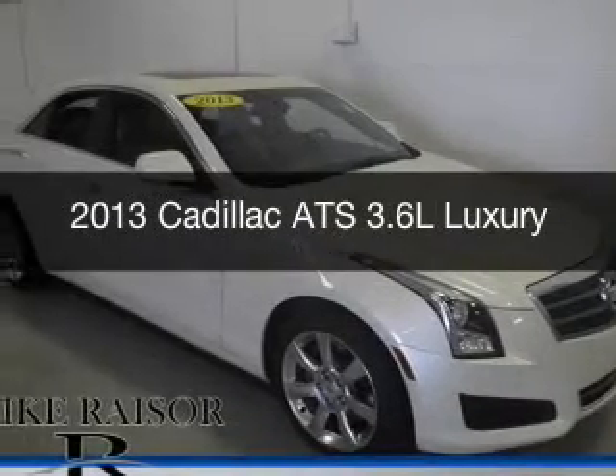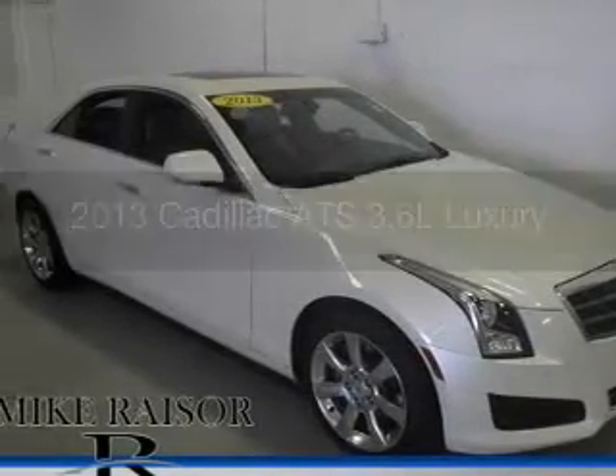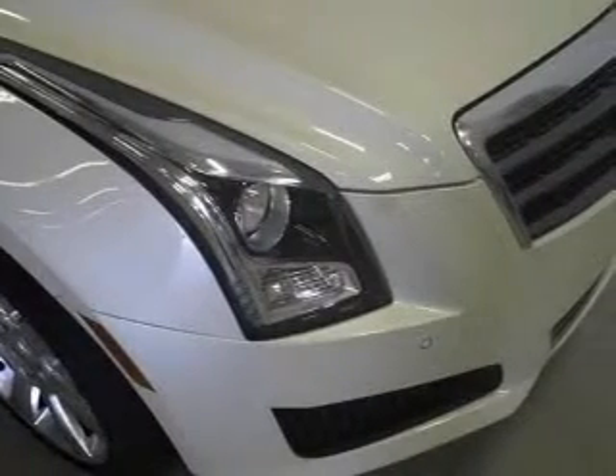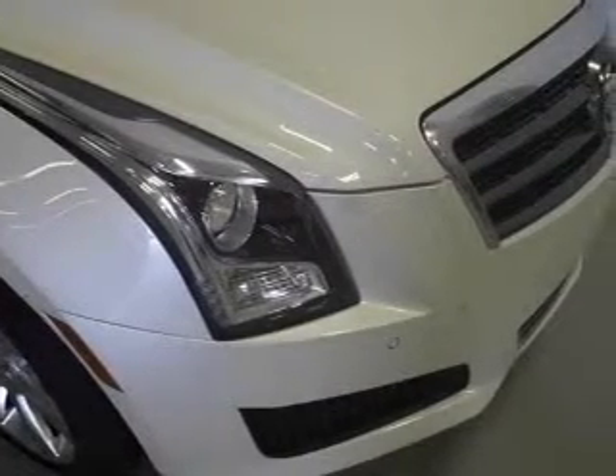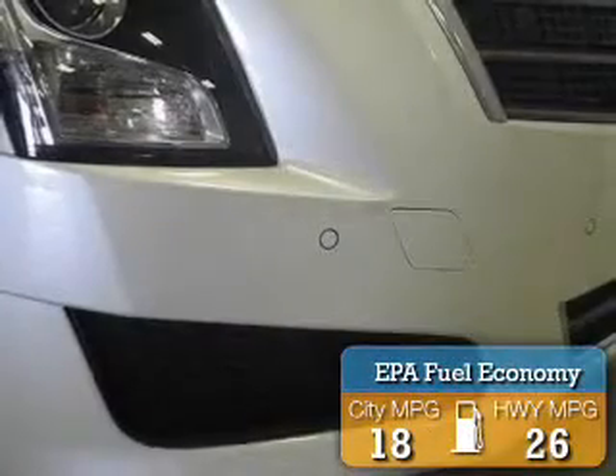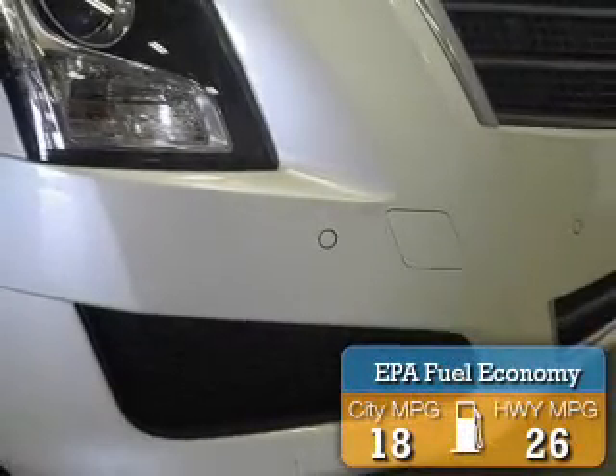This is a used 2013 Cadillac ATS, powered by all-wheel drive, a 3.6 liter 6-cylinder engine, and a 6-speed automatic transmission. Great fuel efficiency saves you money by requiring fewer trips to the gas station.